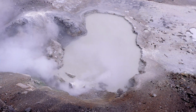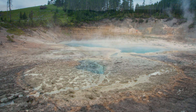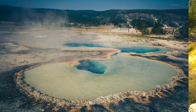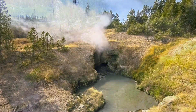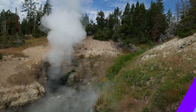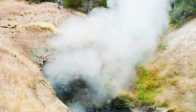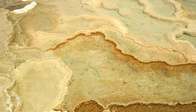Fumaroles, also known as steam vents, are openings in the earth's surface through which volcanic gases and steam escape. These features lack water, and instead you'll see steam billowing out of them. They are often associated with volcanic activity and can be found in several locations throughout the park. Dragon's Mouth Spring is an intriguing fumarole located in the Mud Volcano area — it releases a continuous flow of steam, creating a roaring sound reminiscent of a dragon's breath.